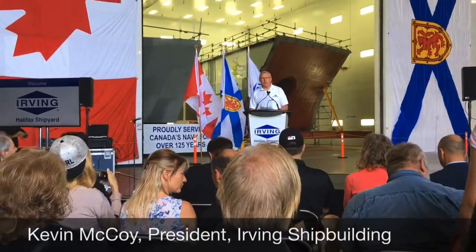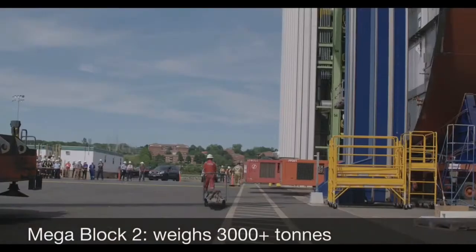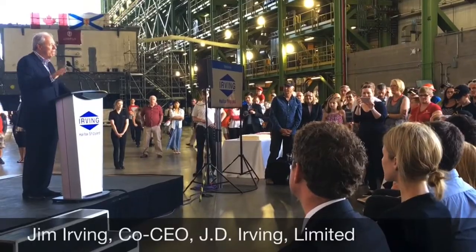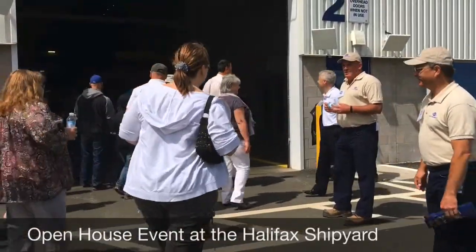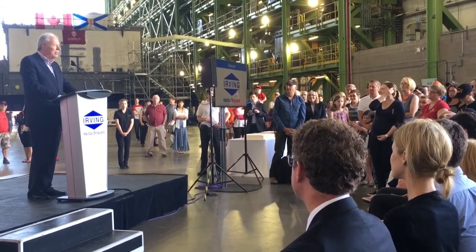As you drove in today, you saw that last night we moved the center section of Harry DeWolf outside — it's 38 meters long and 19 meters in beam. There are going to be a lot of celebrations, but there's something very special about this one. This marks the start, the first big move of units outside and sharing with the public what's been going on here. So this is a very special event.